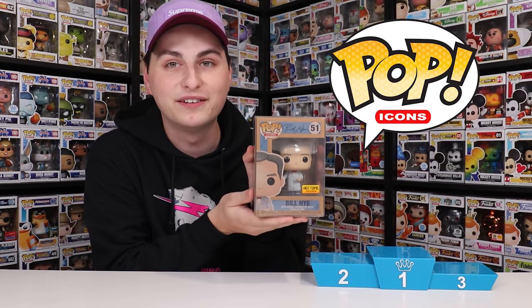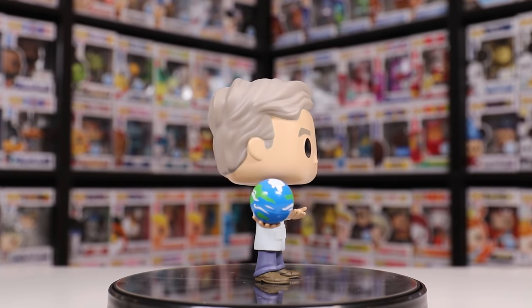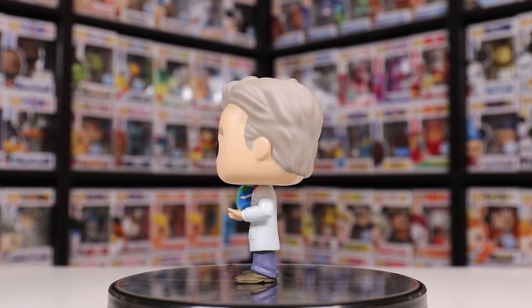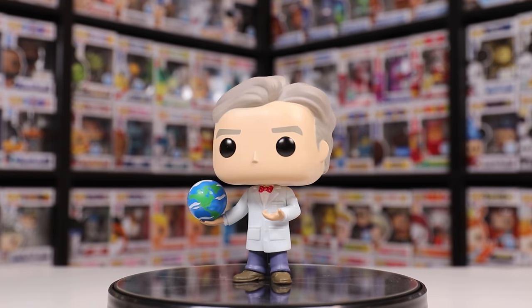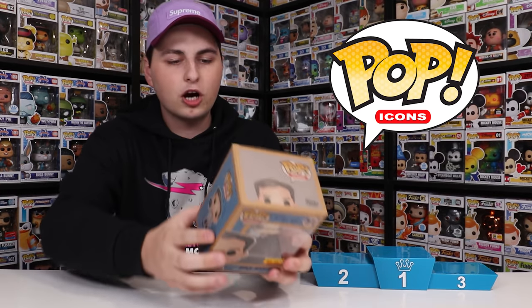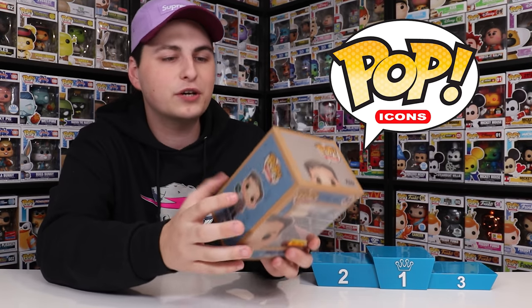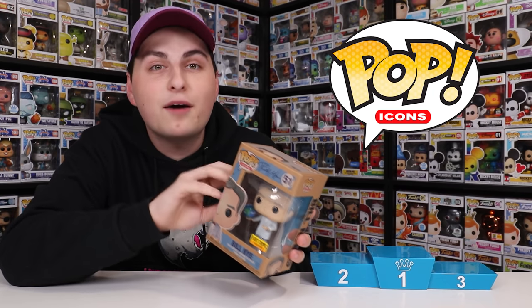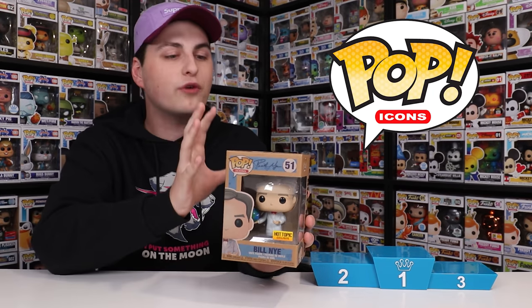The first line we're going to be doing today is the Icons. Let's start with number three, which is going to be the Earth Day Bill Nye. I'm a huge fan of this figure, especially because whenever they do Earth Day pops, they actually change the box to be a little bit more green or eco-friendly. For the Bill Nye one, I'm not sure if they did a recycled box or maybe just made it look like cardboard, because usually on the back it tells you how much of the box is recycled material. But for this one it just has a giant photo of Bill Nye. I do know that this one came out around Earth Day, so it probably is one of those boxes.